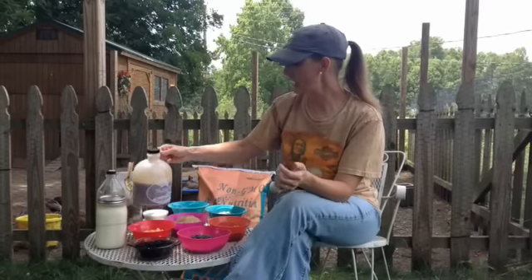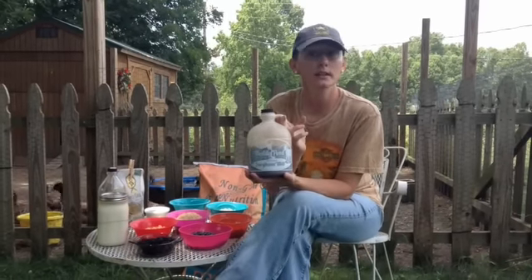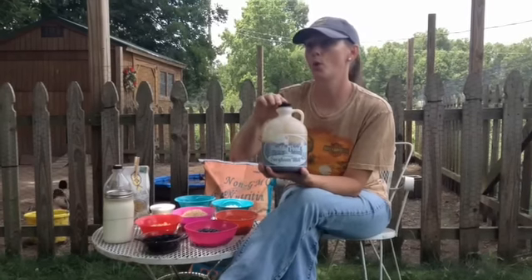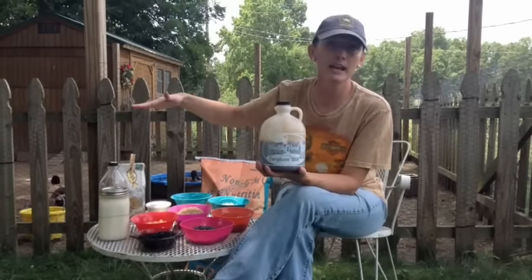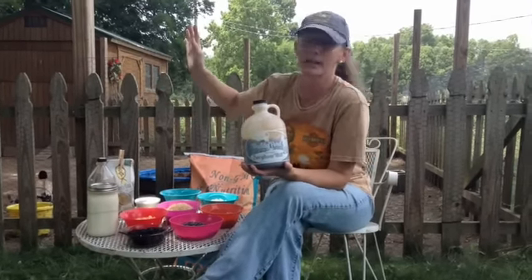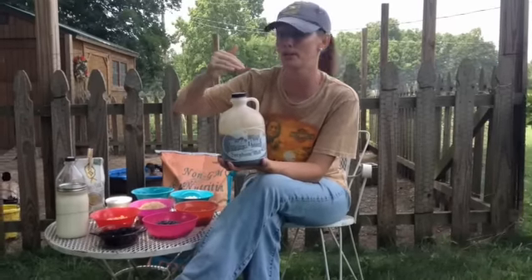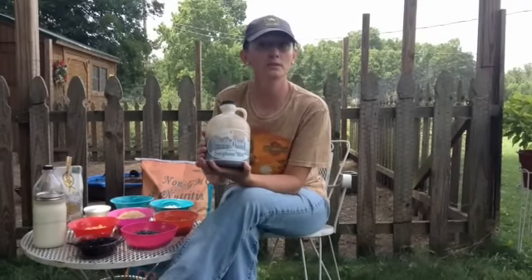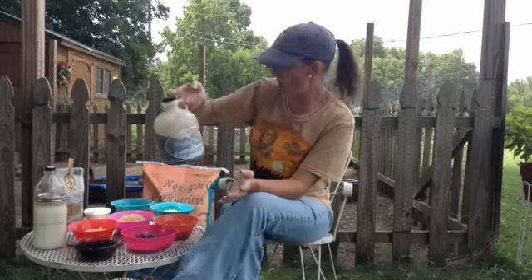Another thing I do from time to time is put molasses in some of their treats. Instead of buying rooster booster or sweet feed — which just about every animal loves because of the corn and molasses that makes it so sweet — I'll sprinkle in some of my own molasses that I get from the Mennonites up here at Muddy Pond.